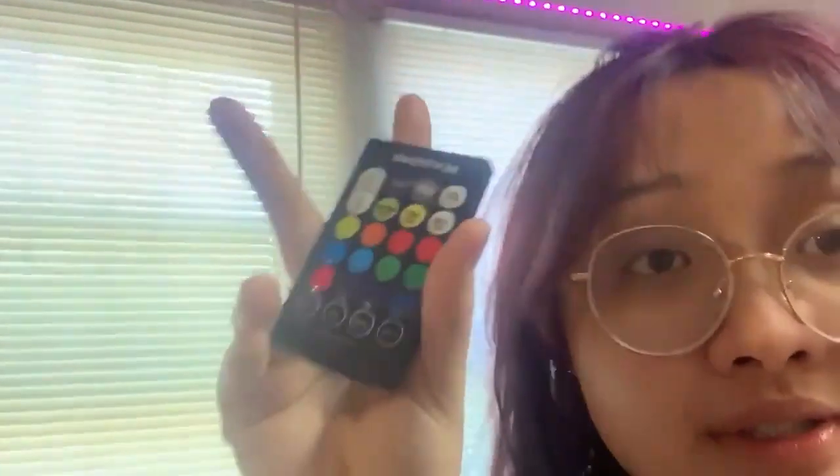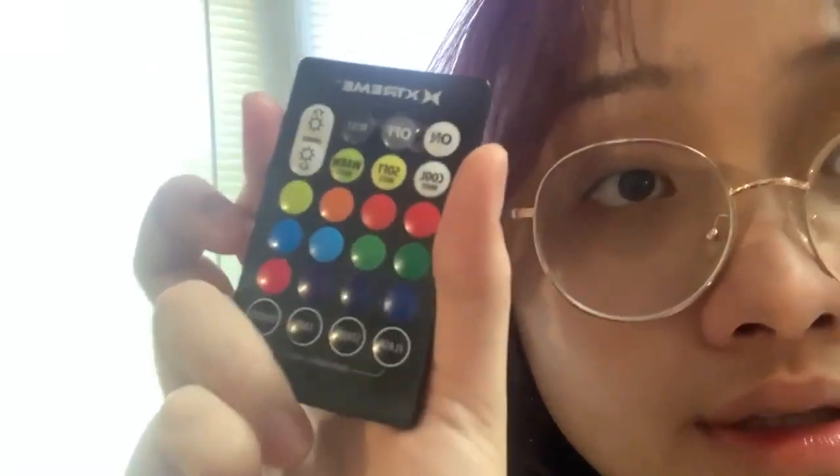I'm excited to show my LED light up here. This is the remote and I can change the color. And last but not least, the bed.